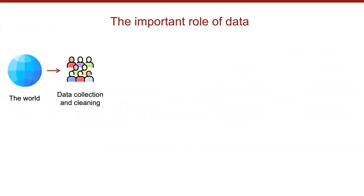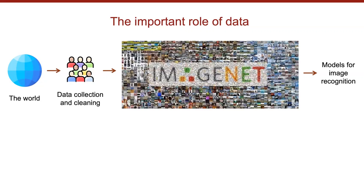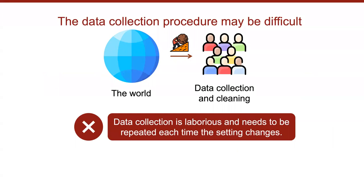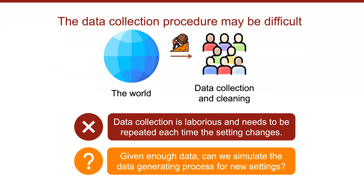We feed this dataset to machine learning algorithms to train a model for a certain task. Data has become indispensable for the success of machine learning — we need high-quality datasets like ImageNet for image recognition and GLUE for natural language understanding. However, this data collection procedure is laborious, and must be repeated every time we need data in new settings. This raises the question: can we leverage existing data to simulate the data-generating process in order to obtain data under new settings or with new constraints?